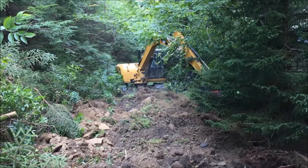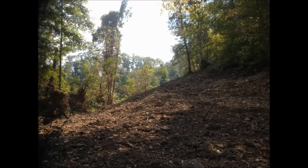In areas where the road interrupted the natural slope of the hillside, we re-contour the decommissioned road to restore the original slope, as shown here at a road decommissioning project in McDowell County, West Virginia.